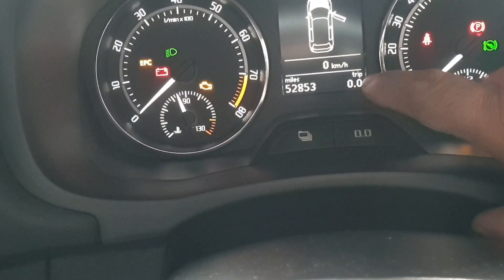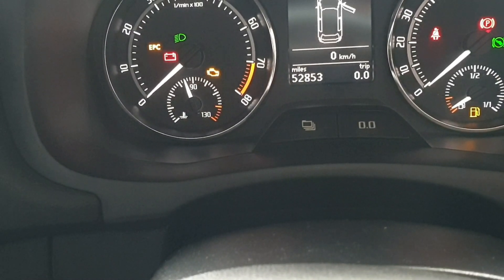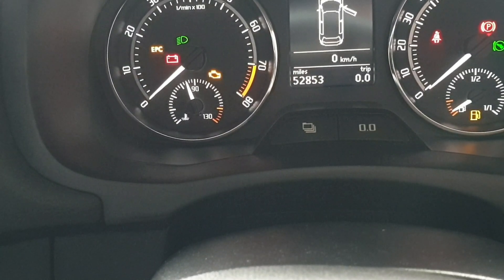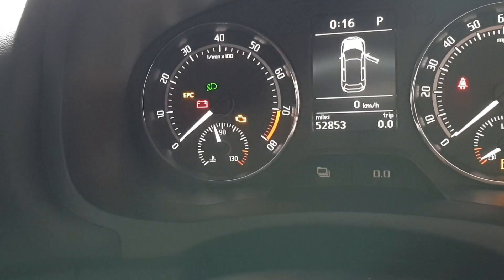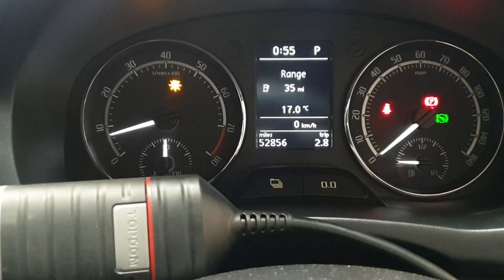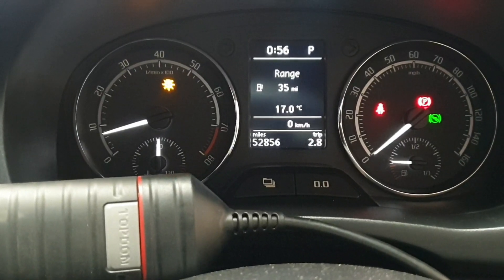I've zeroed the trip counter. Now I'm going to take the vehicle to a road test drive and when we come back I will scan the vehicle again to see if fault code P023400 returns. We have driven the vehicle 2.8 miles, brought the vehicle back, and now we are going to scan and see if the fault code returns.